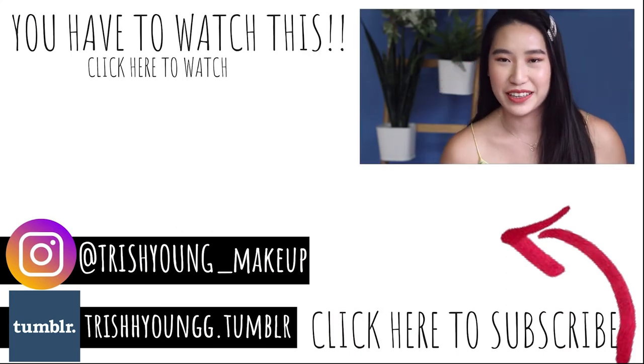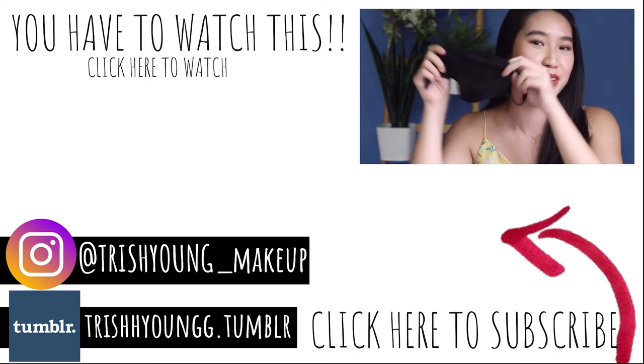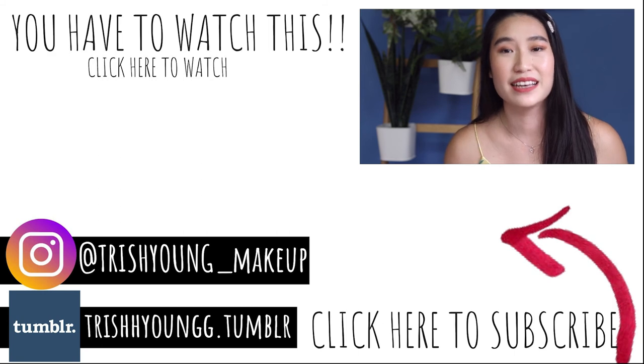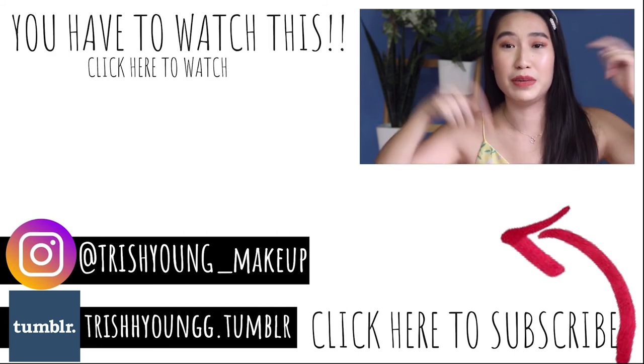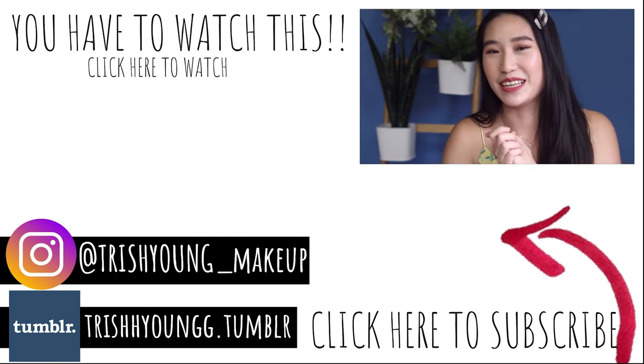I hope you guys enjoyed this video on 7 lip products that will be mask transfer proof. Don't forget to share with your family and friends, like this video, and let me know if you guys picked up any of these products. I'll see you guys in the next one — bye!